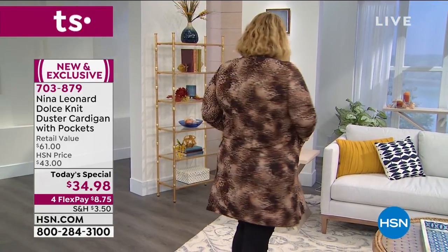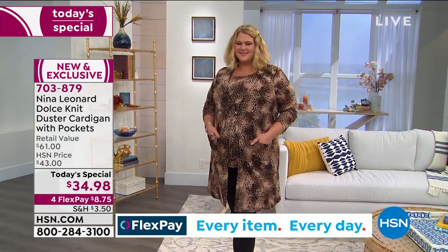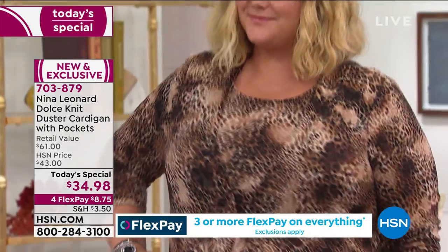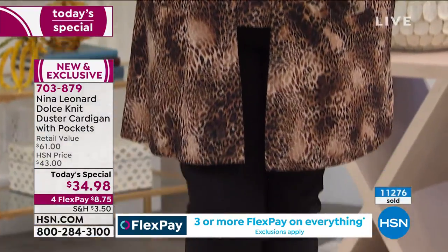In terms of measurements, average is going to be 36 inches in length; petite is going to be 33 inches in length. This would normally be around $60 to $61 retail. At HSN, we'd be thrilled to bring it at $43, but at $34.98 it just doesn't get any better than that. And that's why it's been so wildly popular.